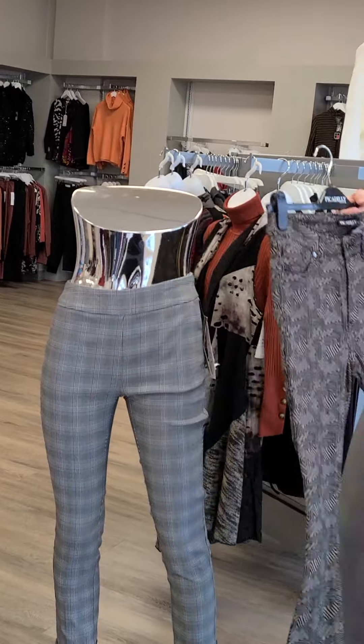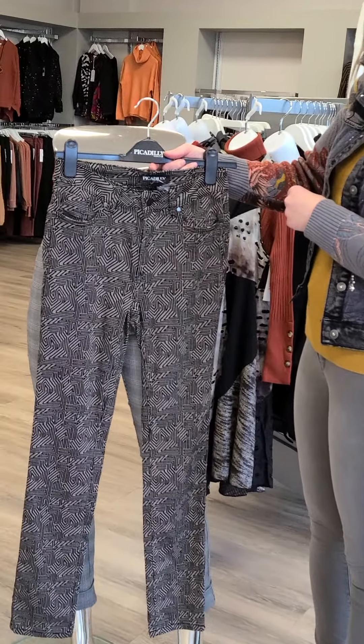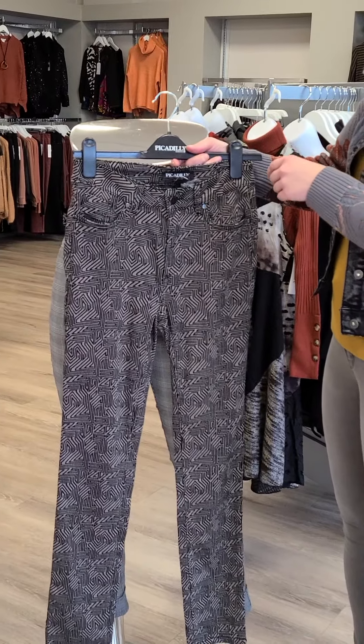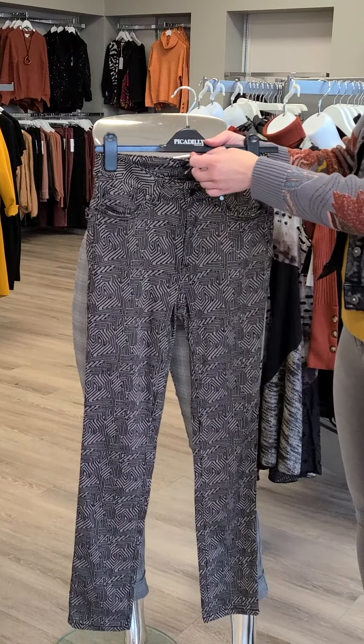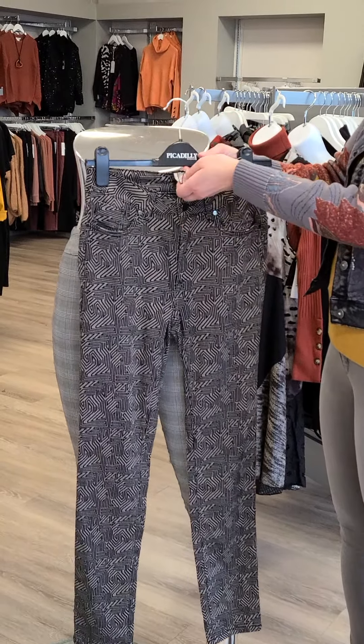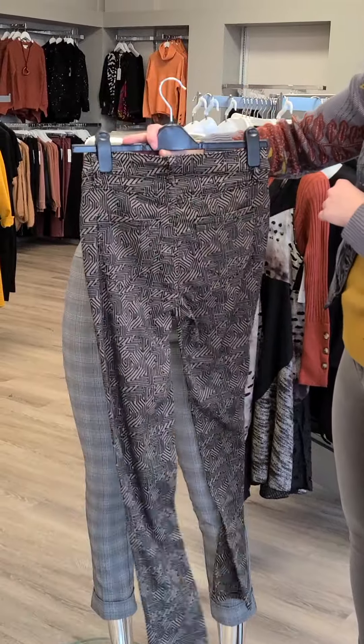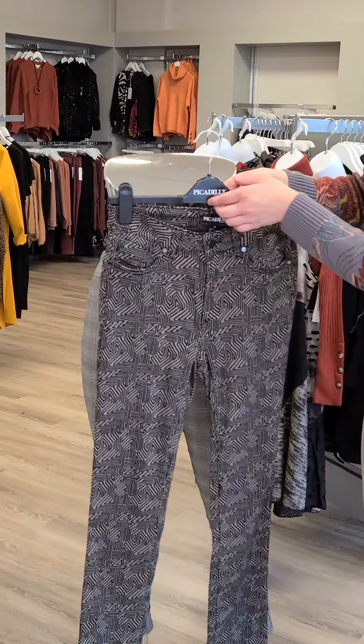The other pants I want to talk about is this new one from Piccadilly. It's got taupe as the background with some black detailing. Sizes 4 through 18. This Canadian-made pant is $129. It's got a button and zipper, pockets in the front, pockets in the back, and belt loops.